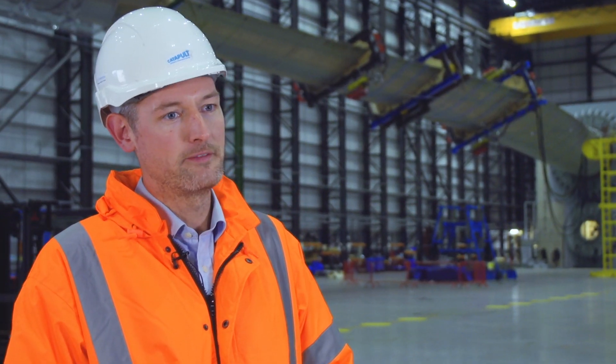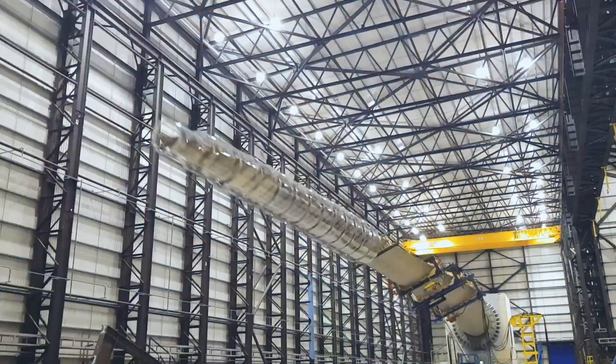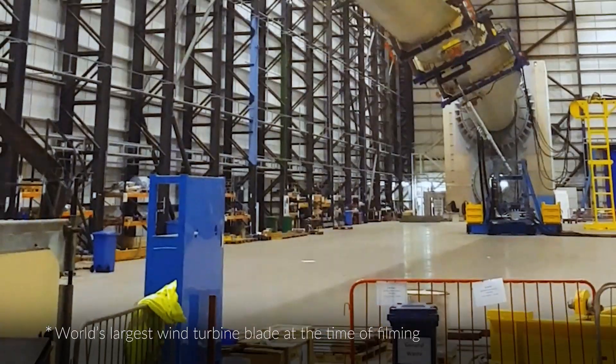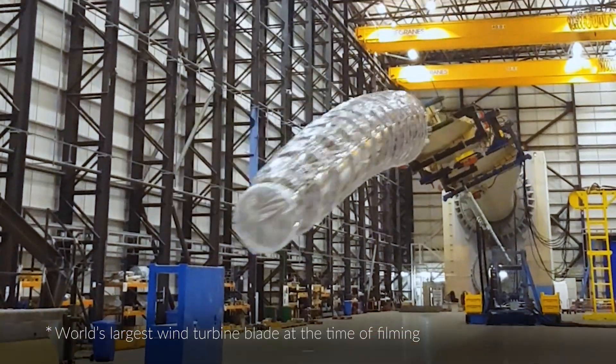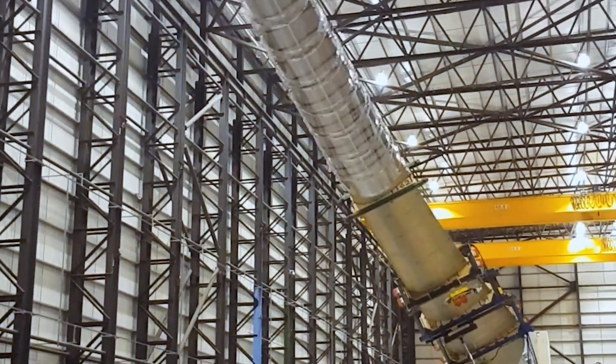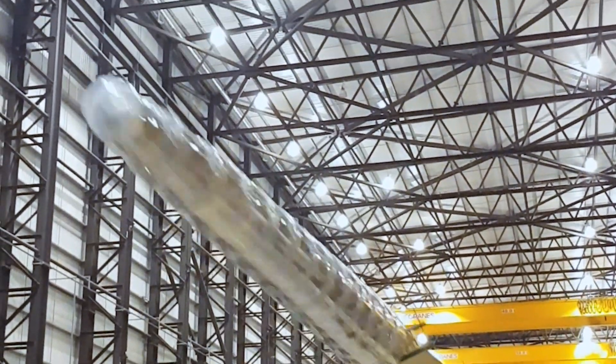One hugely successful outcome of XL Blade was performing a biaxial fatigue test on the world's largest blade. Biaxial testing is a really important step forward for wind turbine blade manufacturers because it offers a much more representative type of testing.